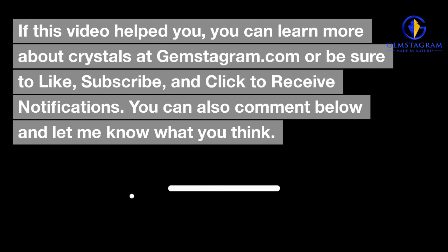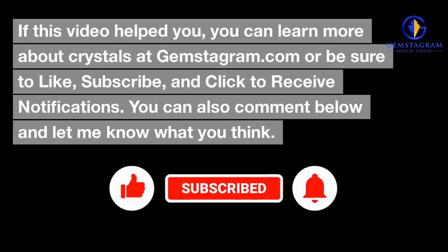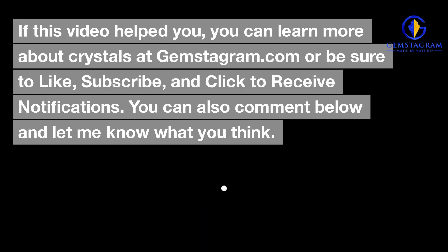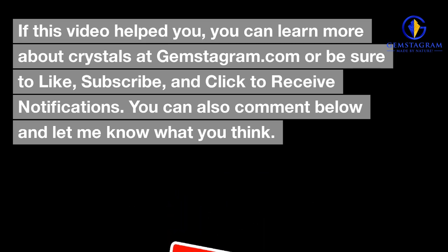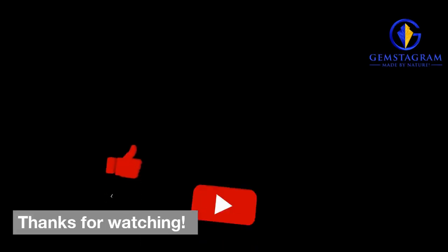If this video helped you, you can learn more about crystals at gemstagram.com, or be sure to like, subscribe, and click to receive notifications. You can also comment below and let me know what you think. We'll see you next time. Bye.